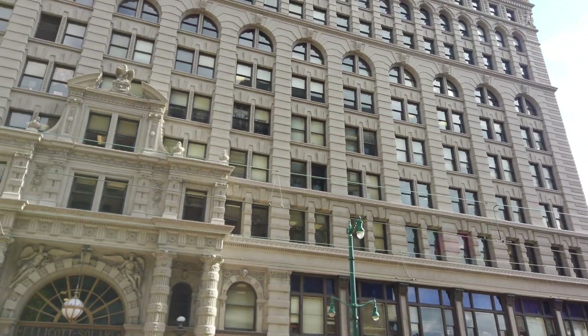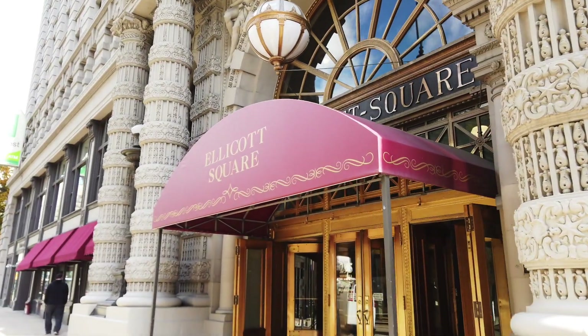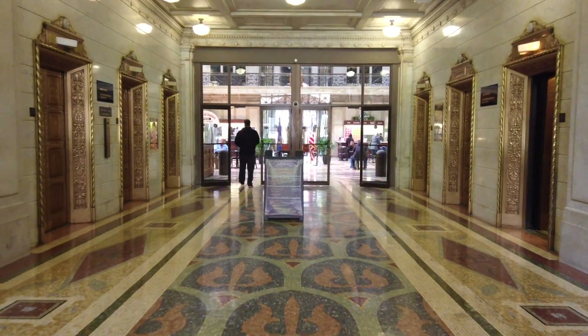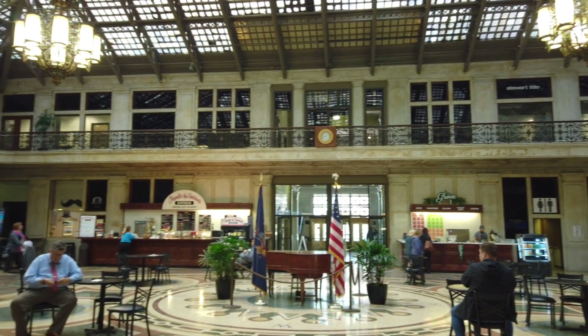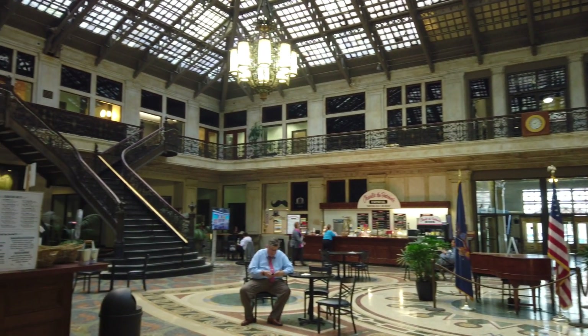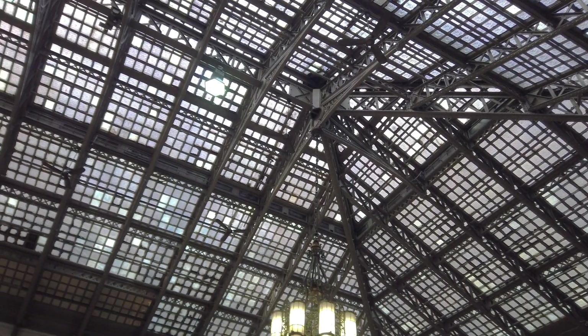Another place that is historic, right in the center of downtown Buffalo, is the Ellicott Square Building. When it opened up, it was the largest office building in the world — it opened in 1896. Just look at the beauty of it. You walk inside and you have these amazing marble floors, these staircases that lead up to the offices on the second floor, and this roof line — wow. Just absolute detail gorgeous-icity. Yeah, I made that up.